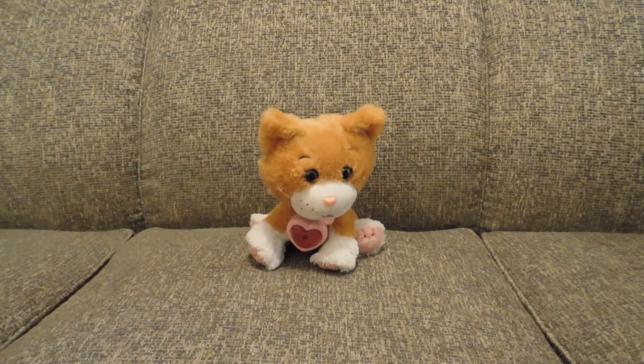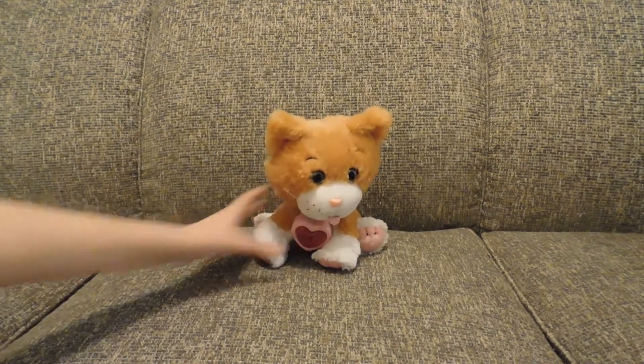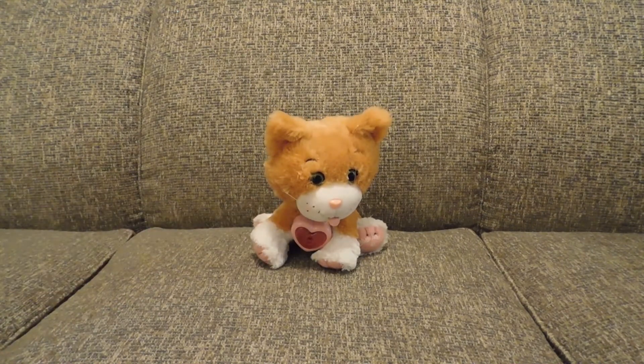How does this work? You use the key that comes with the dogs. It does this.